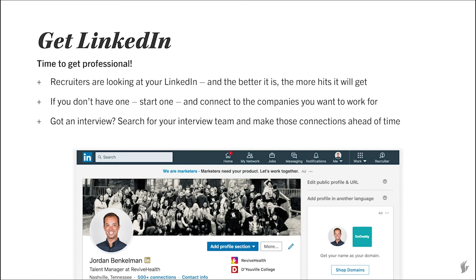LinkedIn is going to be super important. If you don't have a LinkedIn profile, this would be a great time to get one. Recruiters are definitely using LinkedIn to fill positions, find candidates, and do research on candidates, so you definitely want to start a profile if you don't already. You also want to start networking — connect to companies you want to work for or dream companies. If you know who you're going to interview with ahead of time, go ahead and connect with them on LinkedIn. Start learning about them and their career progression so you can carry that information into your interviews.